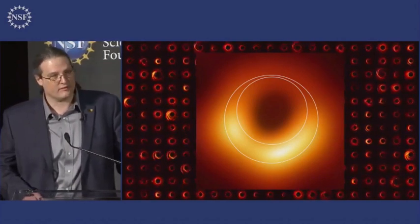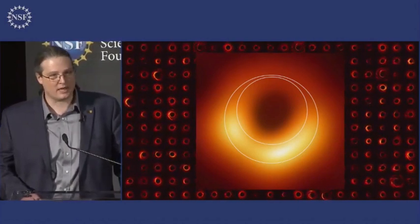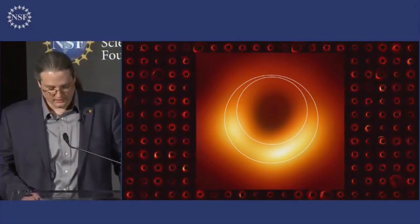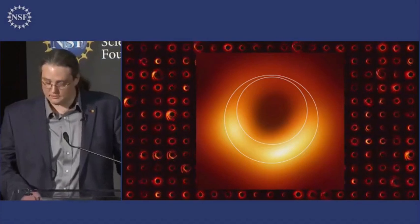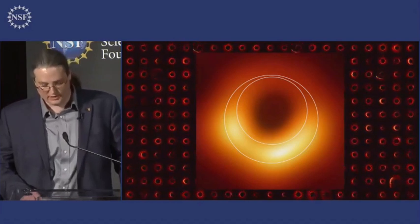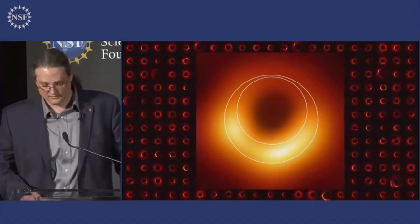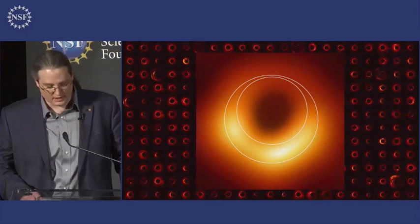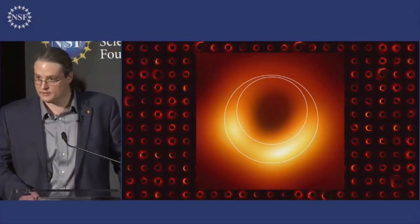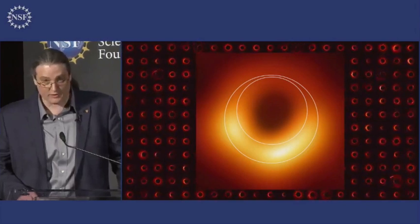The object at the heart of M87, the object that powers M87's jets, is a black hole like those described by General Relativity. Importantly, in combination with infrared and optical flux measurements, we can now rule out a dim but otherwise visible surface. That is, this does indeed appear to have the defining feature of a black hole — the event horizon, that point of no return.